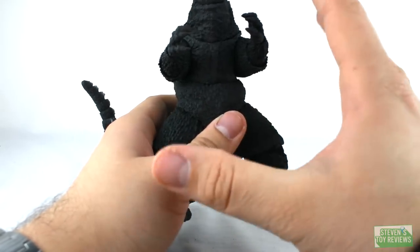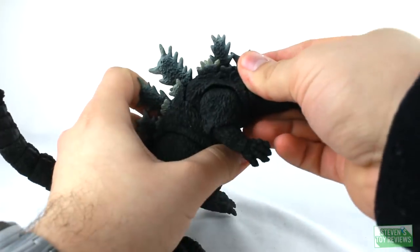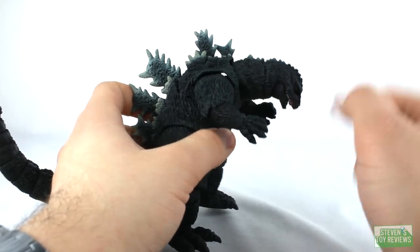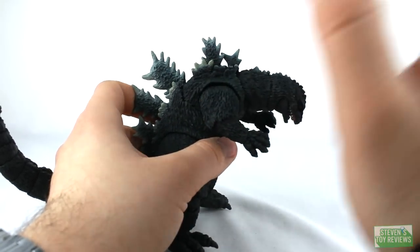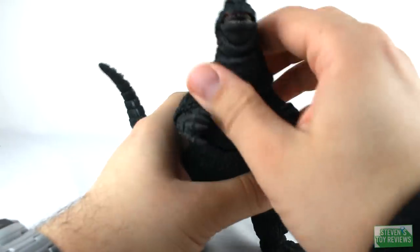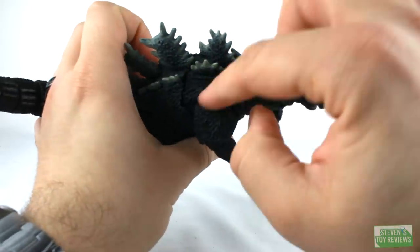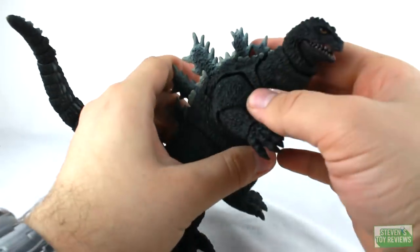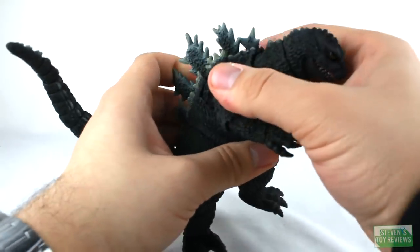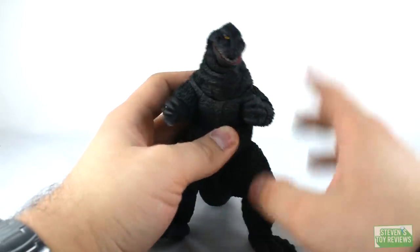Moving on, we do have the waist joint — the ab crunch — on a ball joint. He can lean forward about that far. When you push down all the joints for his neck he can look down and create a gap, so if you hate gaps you're going to hate this figure. He can look up about that far too, and he can rock, spin, and twist a bit, though some sculpt issues in the back prevent full twisting. But with all the other joints combined, Godzilla can definitely look to his left and to his right with no problem.